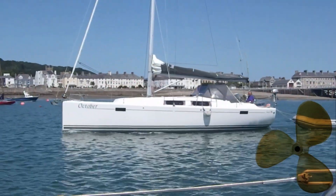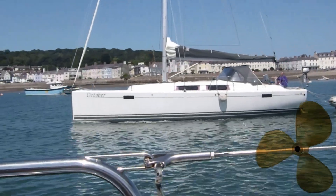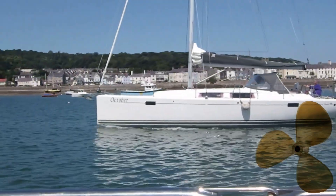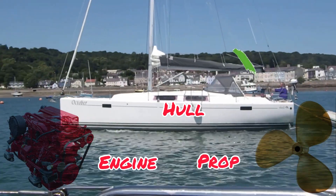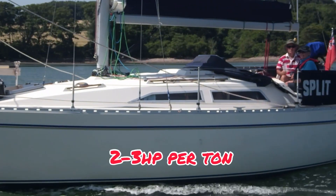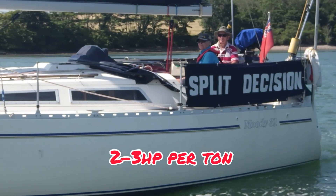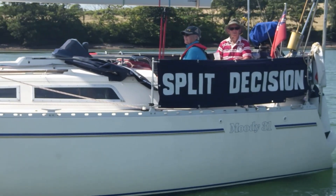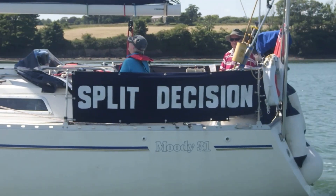What you do need is a propeller absolutely matched to that engine and hull speed. If you've got the hull, the engine, and the propeller all working together, your boat will drive itself efficiently. I'd personally say two to three horsepower per tonne is more than enough, unless you've got lots of windage — in which case you could add one more horsepower — but anything more than that is just overkill.